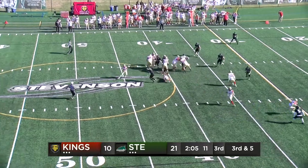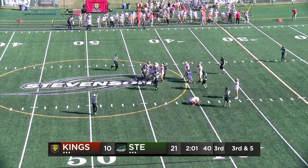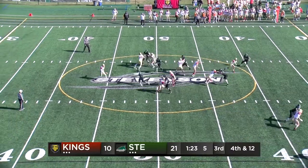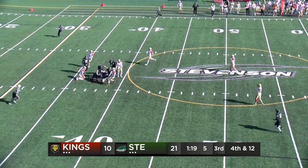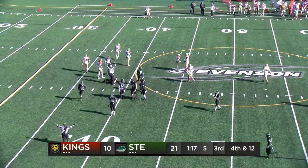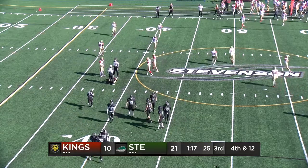Third down and five. Moore will go down. Now Sean Sullivan — waits at his 10, and that one is blocked. They blocked another one, and the ball is loose. It's finally pounced on at the Kings 38. Stevenson with a big special teams play there when they needed it.